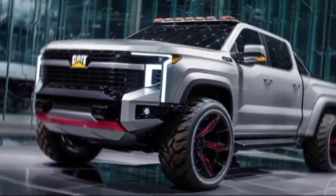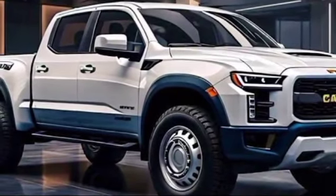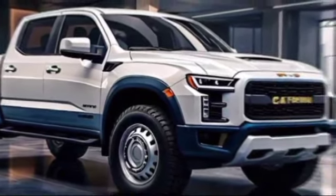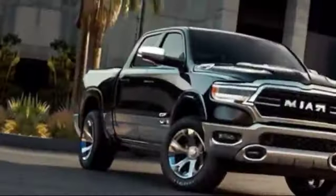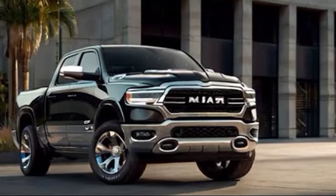Now, the interior. Step inside and you're greeted by a surprisingly luxurious cabin. Premium leather seats, a massive touchscreen infotainment system, and all the bells and whistles you could want. This isn't just a work truck — it's comfortable enough for a long road trip.